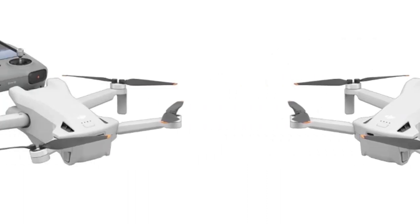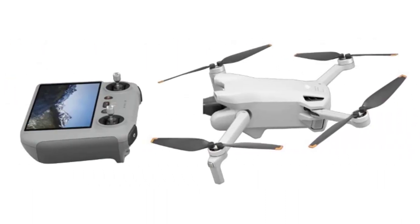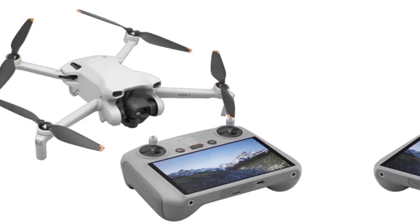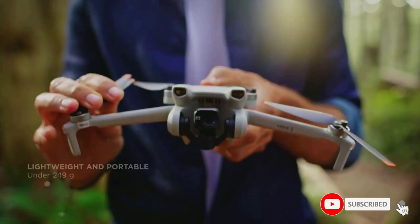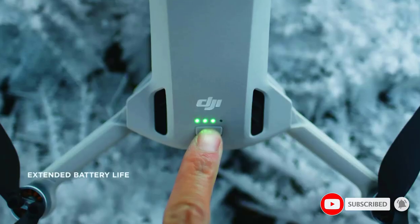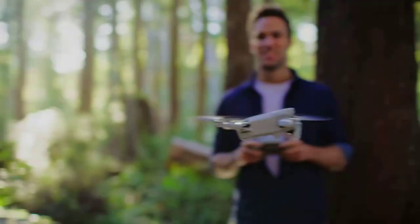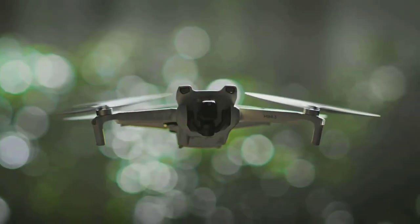Extended battery life: with up to 38 minutes of battery life, you can take the Mini 3 out at every stop along the way or fly long flights without worrying about the battery. Stunning imagery — film in 4K HDR video for crystal clear aerial shots, capturing details in highlights and shadows, both day and night.